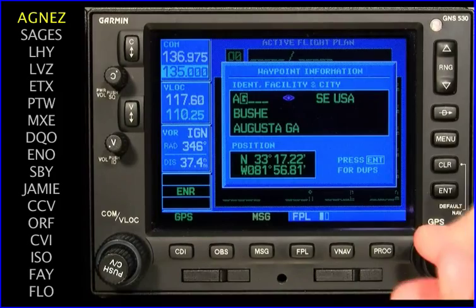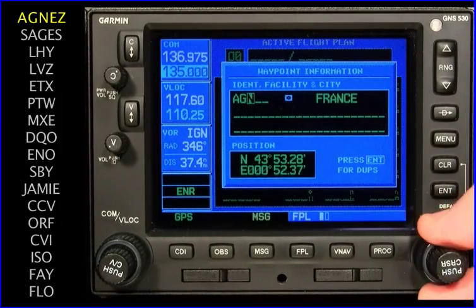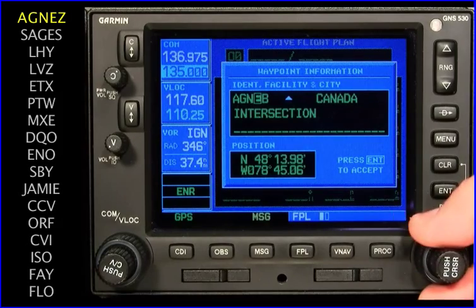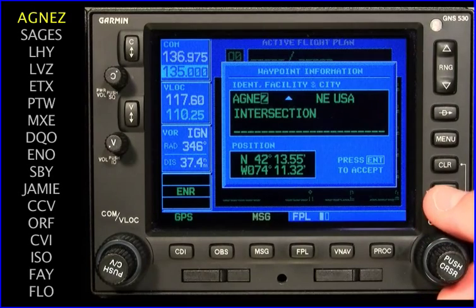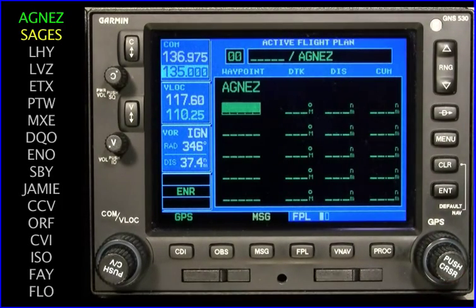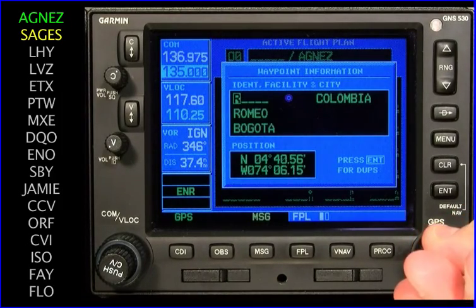This process is repeated for G, then N, E, and finally Z. The enter button completes the sequence. Agnez is now shown as the first waypoint in the flight plan. This process must be repeated for the remaining 16 waypoints.